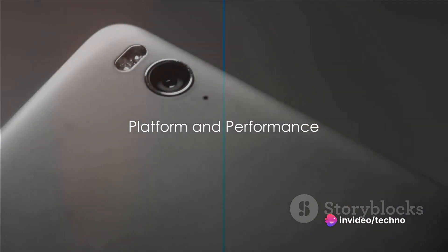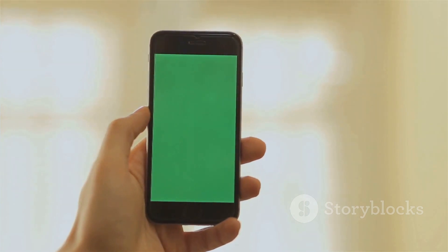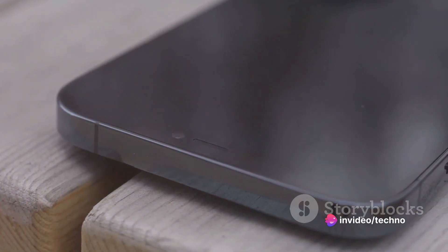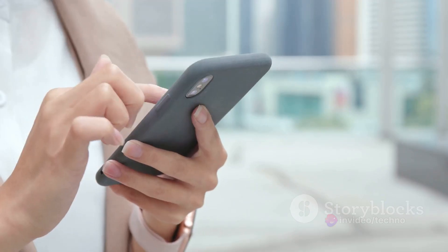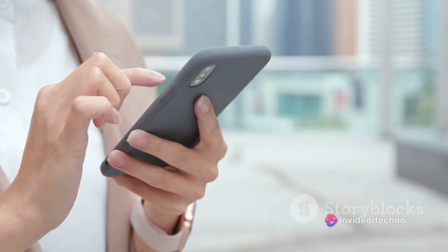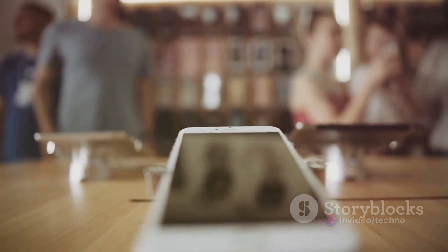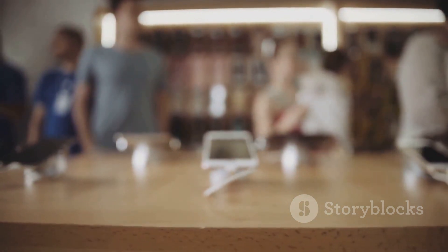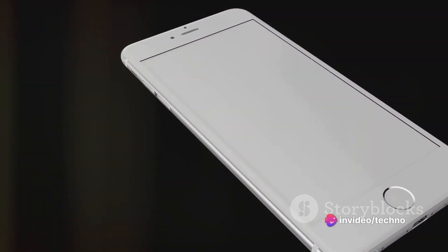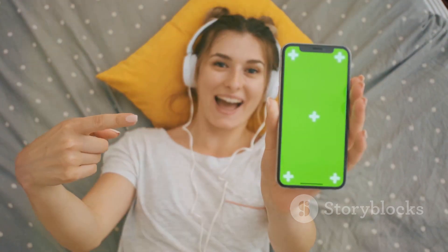Under the hood, it runs on Android 12 with ColorOS 12.1, a user interface that's both intuitive and feature-rich. The heart of the Oppo A58 is the MediaTek Dimensity 700 chipset, a powerful and efficient processor designed to handle everything from everyday tasks to demanding applications with ease. This smartphone also boasts an octa-core CPU — eight processing cores working simultaneously — enabling multitasking without slowing down. The Mali G57 MC2 graphics processor ensures visuals are rendered smoothly and efficiently, whether you're gaming or watching high-definition videos.